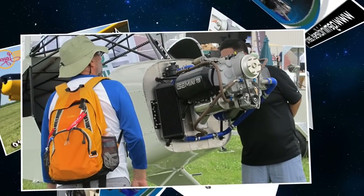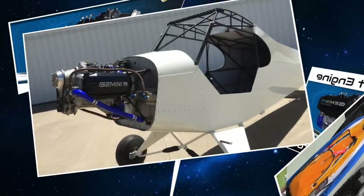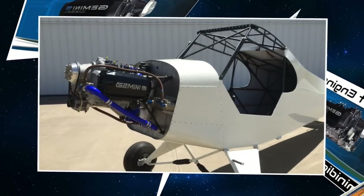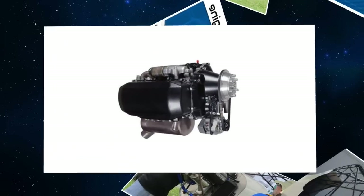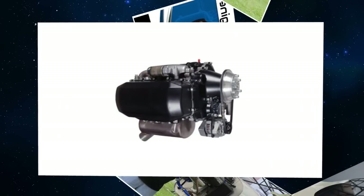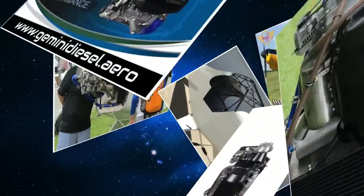Will you have to do anything with cowlings and so forth to accommodate this, Darren? No. When you look at our airplane you won't know what's underneath the cowling. We're going to keep exactly the same Super Legend cowling on there. But when you pop up the lid to look at it, you'll see the Gemini diesel engine — you can't hardly miss that when you open it up.